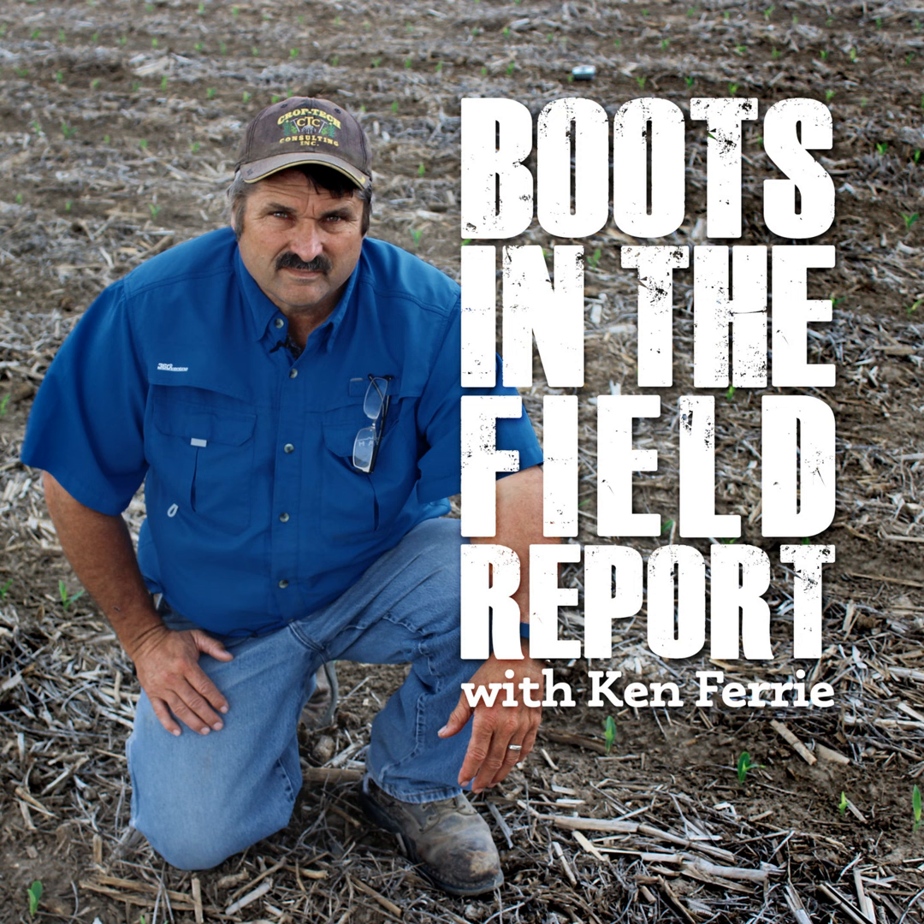Some of the things we're seeing this week: we've been investigating a number of those fields we talked about earlier with the Goss's wilt. We probably have 40 to 50 fields with Goss's wilt. We were hoping it came in late enough that it wasn't doing a lot of damage, but we are finding some fields where it has been pretty significant — 50 to 100 bushel off the pace in the areas of the Goss's wilt itself.